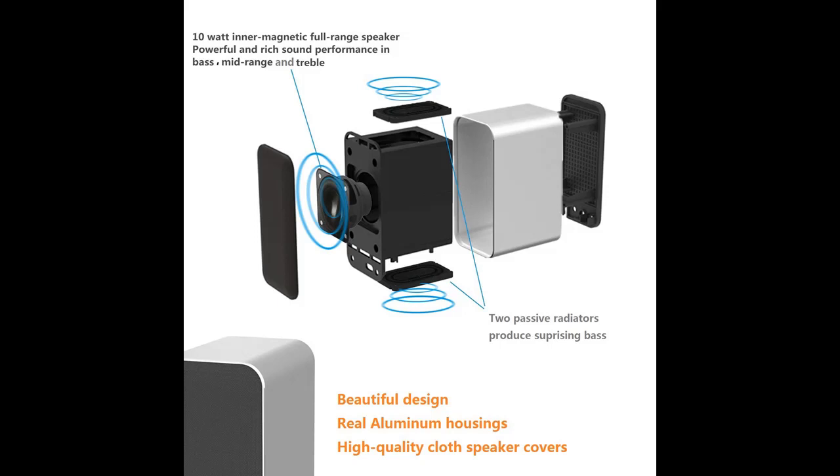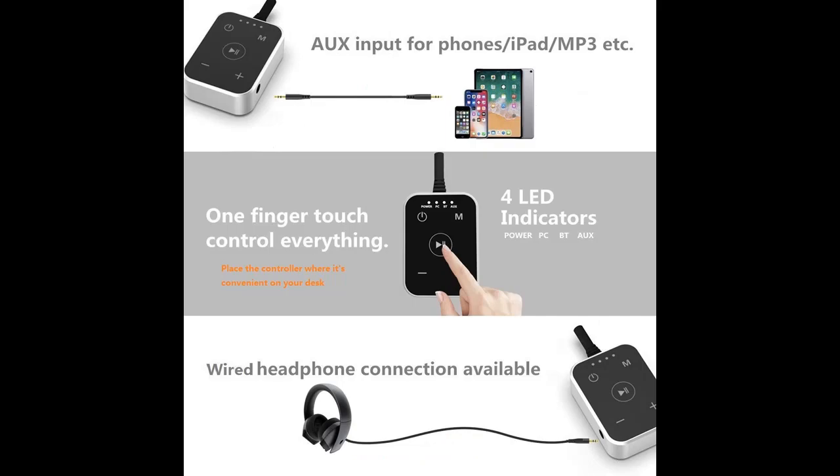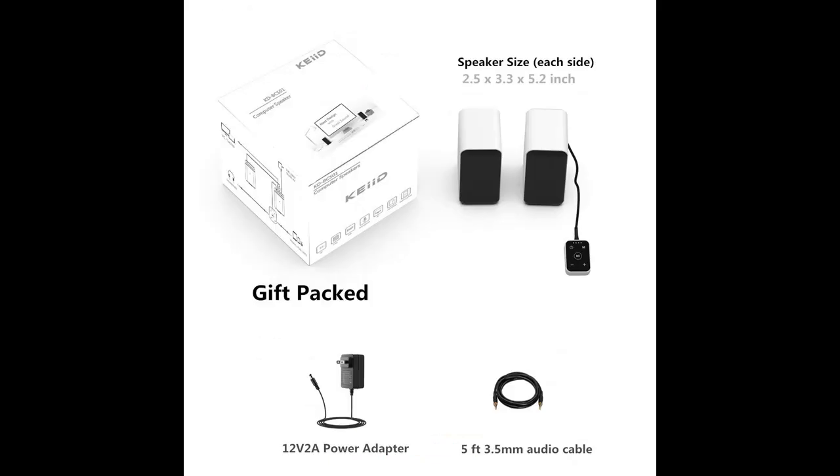The unique touch controller puts everything within reach. Shift modes and EQ, adjust volume, or mute the speakers — it's all there with a simple touch. The controller even has a headphone jack and an extra AUX connector so you can connect smartphones, tablets, MP3 players, CD players, and so on if you prefer.